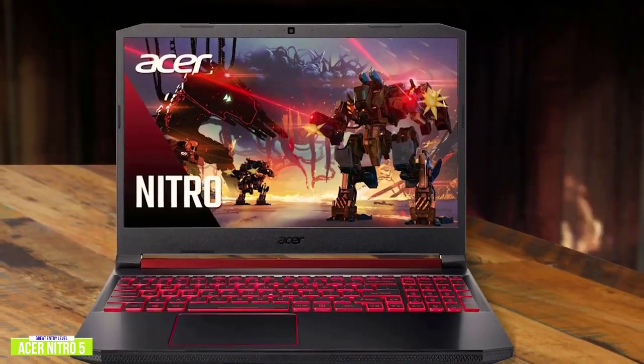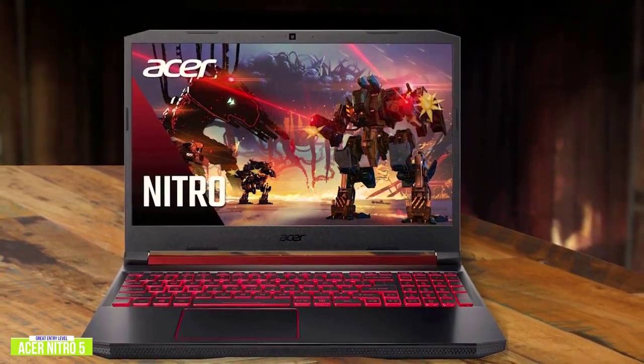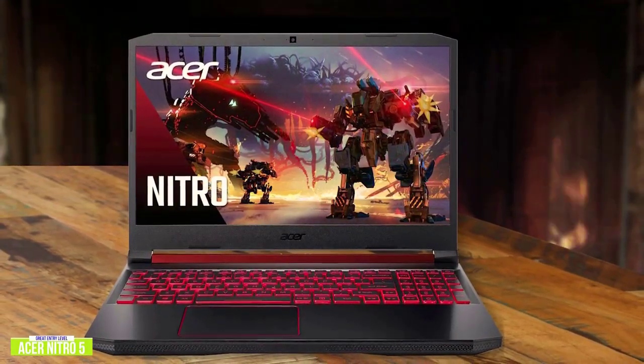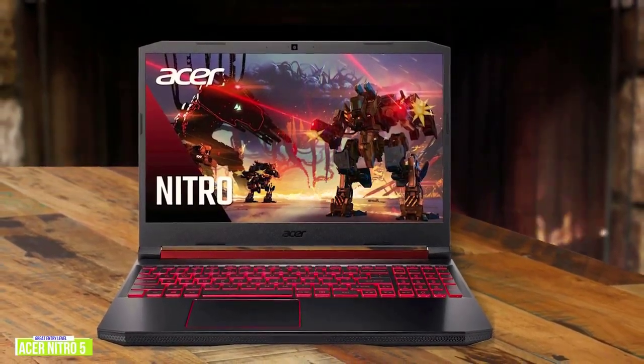If you're looking for an inexpensive gaming laptop that balances performance and price without sacrificing battery life, then the Acer Nitro 5 crushes the typical 6 hours on most budget gaming laptops, making it a great option for you.